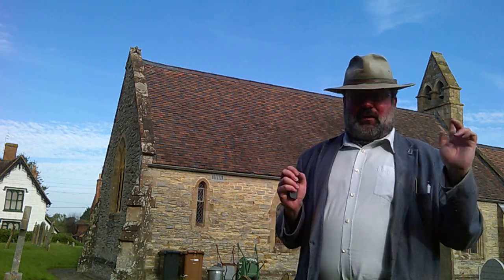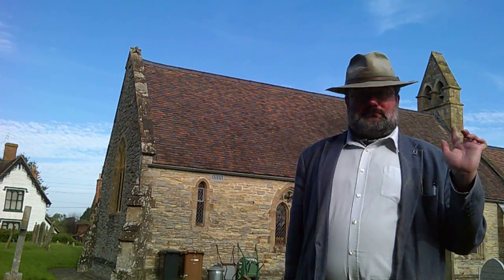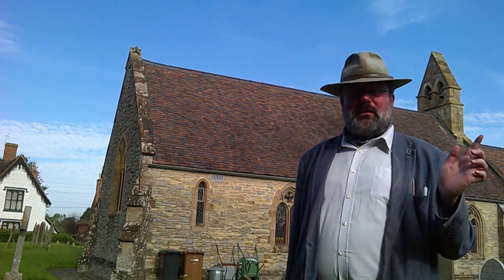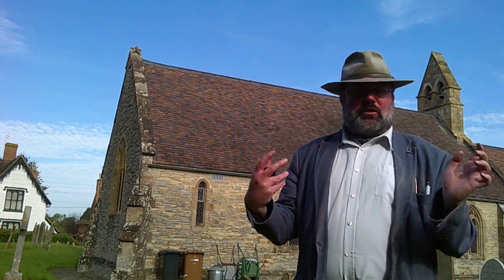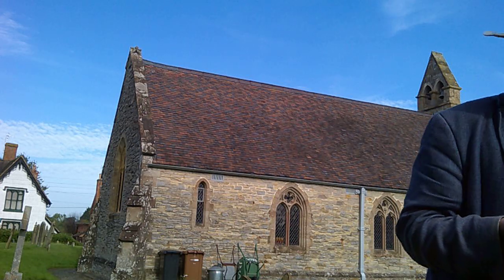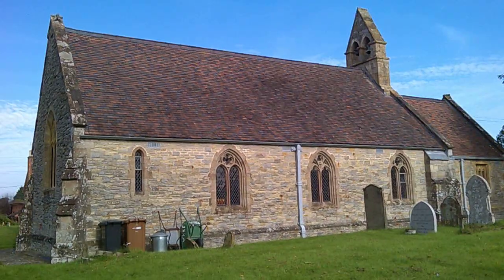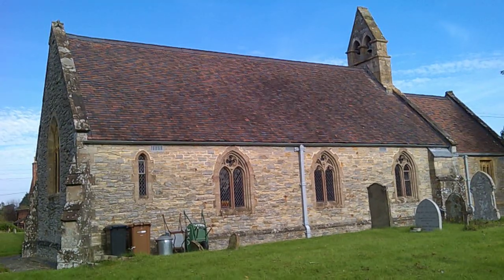Here we are outside at St. Anne's Wyre Piddle. You can see over here the belfry at the east end of the nave — not uncommon, but not terribly common either. The nave, as we have seen, is basically Victorian. Most of the older work is in the chancel. We'll have a look around and point out the salient features of this little church. You can really see the Victorian character of the nave with that coarse rubble.